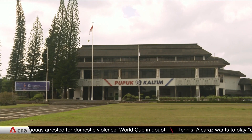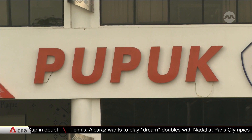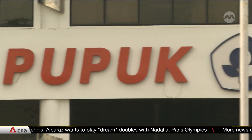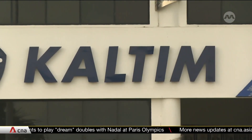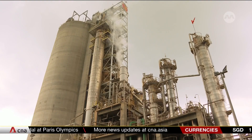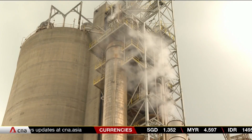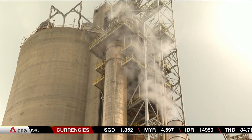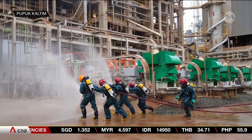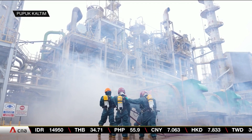Pupuk Kalimantan Timur acknowledges the smell coming from its facilities but maintains that the emissions are not at dangerous levels and do not pose a health risk to residents. The company says it abides by high safety standards and has several layers of protection in the event of a leakage. It also conducts regular emergency drills to keep first responders alert for any possible incidents.